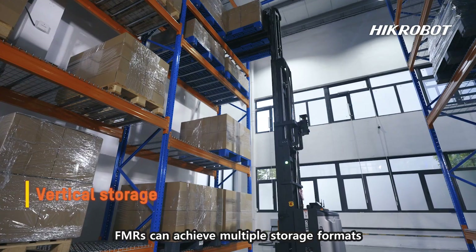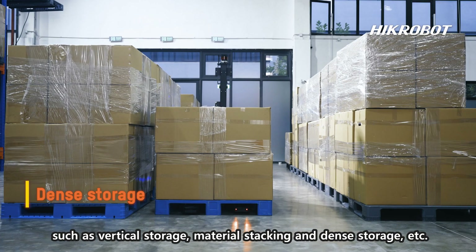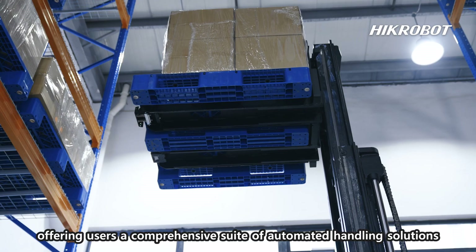FMRs can achieve multiple storage formats, such as vertical storage, material stacking, and dense storage. Hickerbot centers on innovative hardware technology, offering users a comprehensive suite of automated handling solutions.